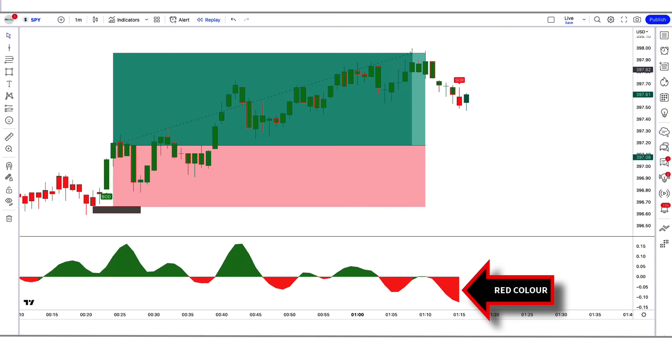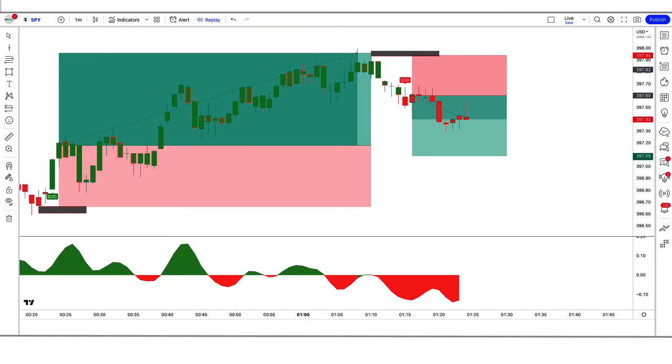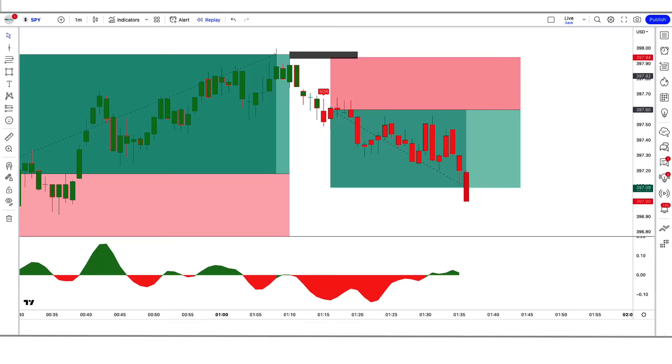Trade example 3 — Sell: Here the Vishnu indicator gives us a sell signal, and the DHA Beta indicator is red color below the zero line. So all our conditions are being fulfilled, and we are placing an order to sell. Our stop loss is placed at the high of the previous market, and the risk-to-reward ratio will be 1 to 1.5. Our trade is running in profit — we have won the trade.